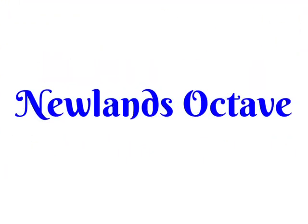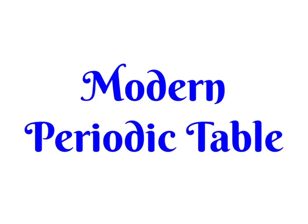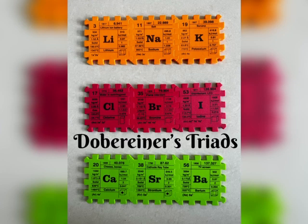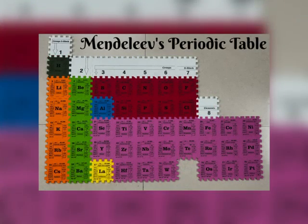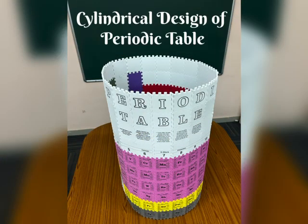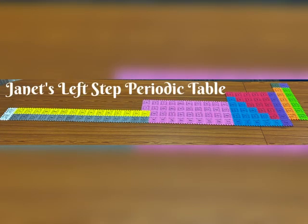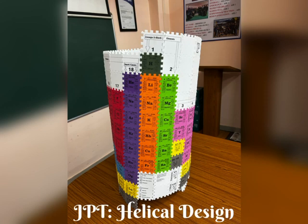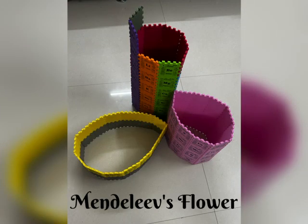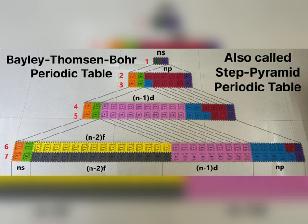Apart from the modern periodic table, there are other versions of the periodic table which can be created with the aid of JPT. These include Dobereiner's Triads, Newlands' Octave, Mendeleev's Periodic Table, the long periodic table — obtained by inserting F-block elements in between S-block and D-block elements — the cylindrical design of the periodic table, Timothy Stowe's 3D periodic table, Janet's left-step periodic table, the helical design of the periodic table, Mendeleev's Flower, and the Pele-Thompson Bohr periodic table, also called the Step Pyramid periodic table.